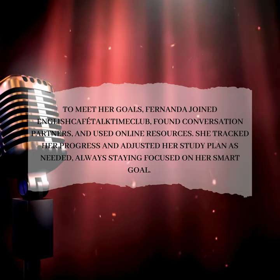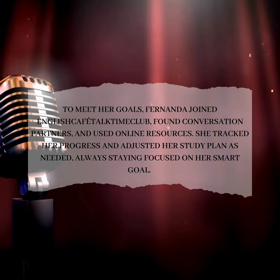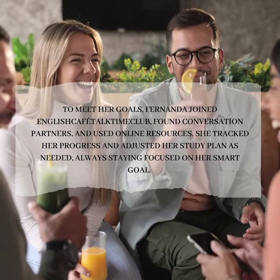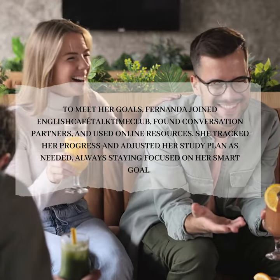To meet her goals, Fernanda joined the English Café Talk Club, found conversation partners, and used online resources. She tracked her progress and adjusted her study plan as needed, always staying focused on her smart goal.